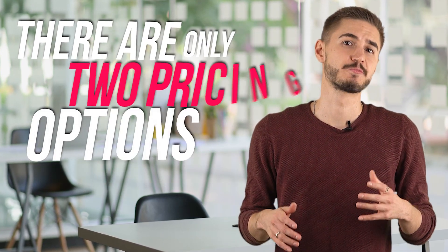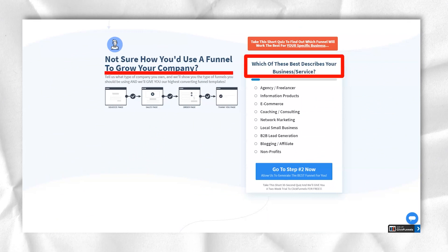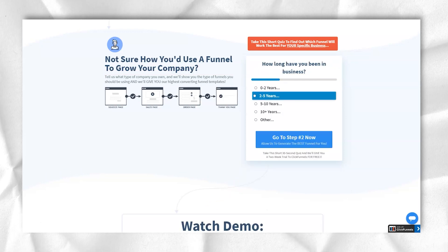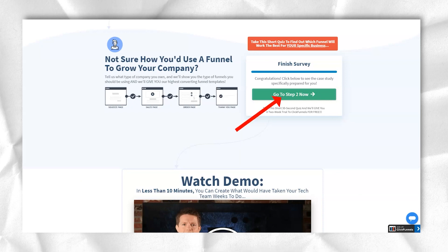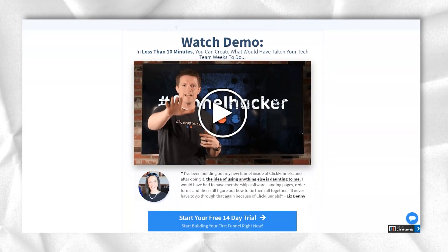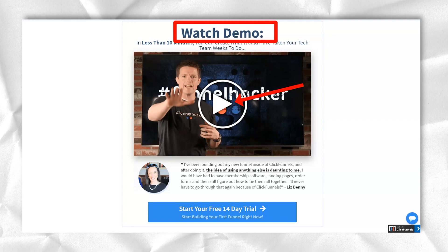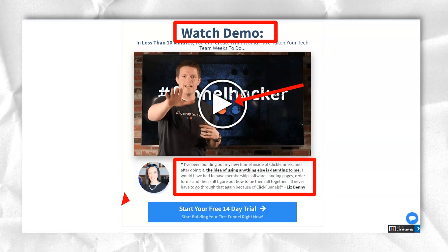A small drawback is the price — there are only two pricing options. This is not a big drawback, but just another investment in your business, and as I said, you will get a good package for it. ClickFunnels offers two pricing plans: their standard ClickFunnels plan and their ClickFunnels Platinum plan. Even their standard plan starts from the more expensive side. ClickFunnels costs $97 per month and Platinum costs $297 per month. However, you also get a 14-day free trial, so you don't have to upgrade to an expensive plan right away. If you pay annually instead of monthly, you get two months for free.